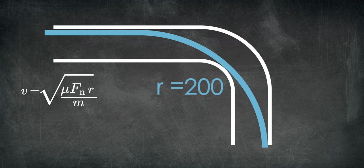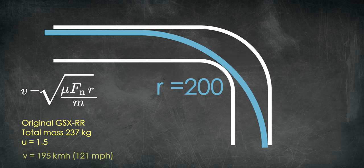Say Joan is riding his original GSX-RR through a corner with a radius of 200 meters. He hasn't cut his weight yet, so the total mass of Joan plus gear plus motorcycle is 237 kilograms. Some sources claim that the maximum sustained lateral G's a MotoGP rider sees is between 1.5 and 1.6, so we assume a coefficient of friction of 1.5. That means Joan's maximum speed through this corner is roughly 195 kilometers per hour, or 121 miles per hour.